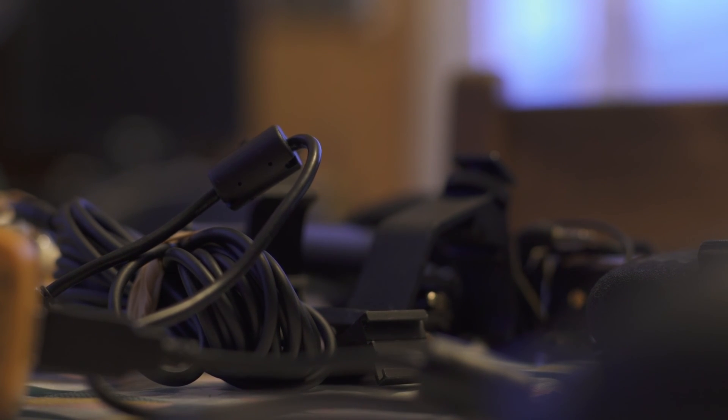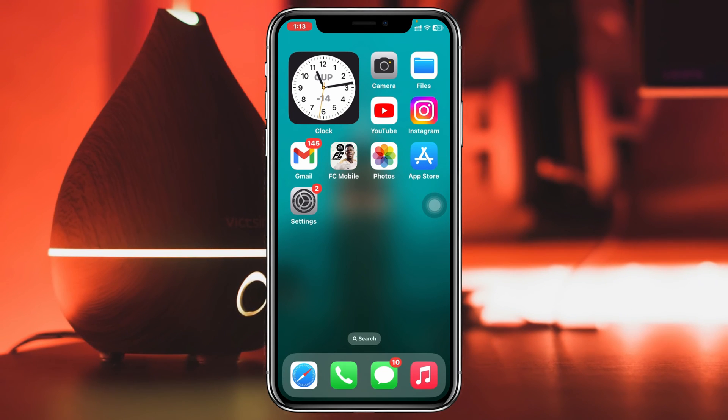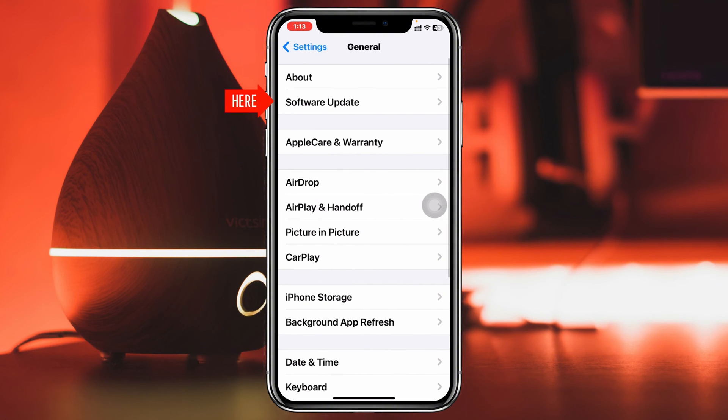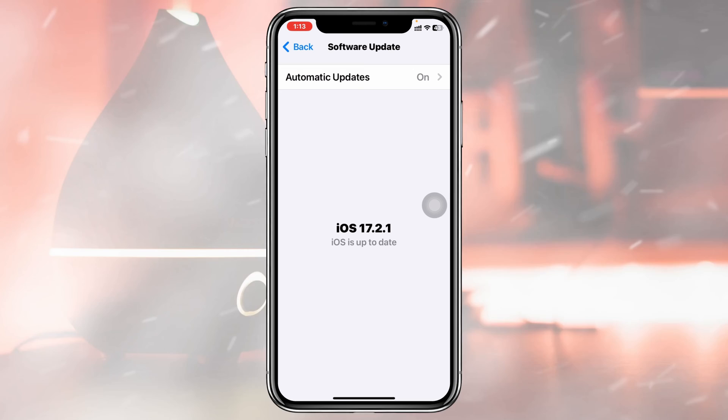If you did this process but you are still having the problem, then the very next thing you have to do is simply go ahead and head over to Settings once again, then scroll down and tap on General, then go and tap on Software Update. If you find any pending update available, go ahead and update your iPhone as soon as possible.